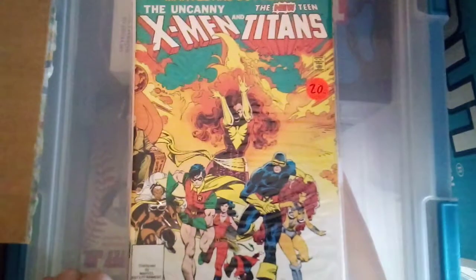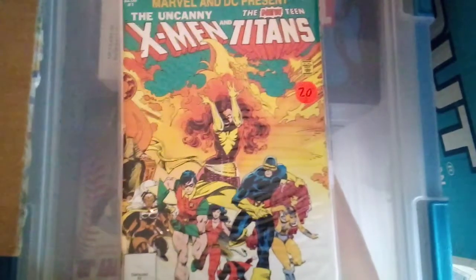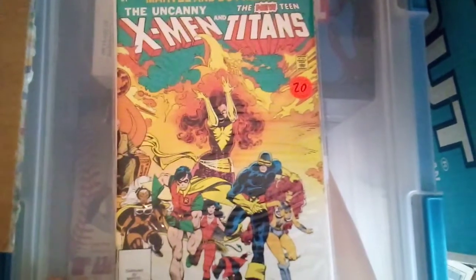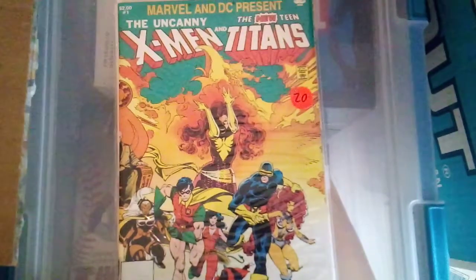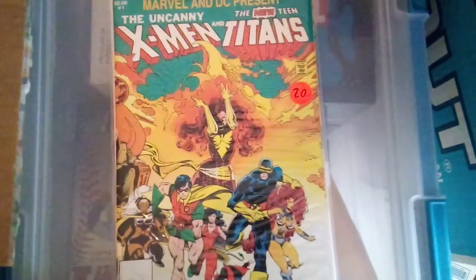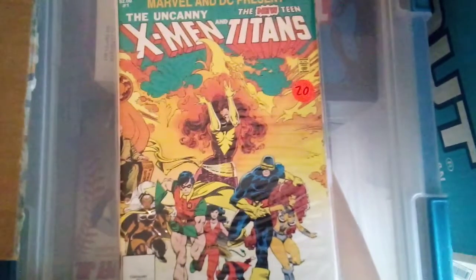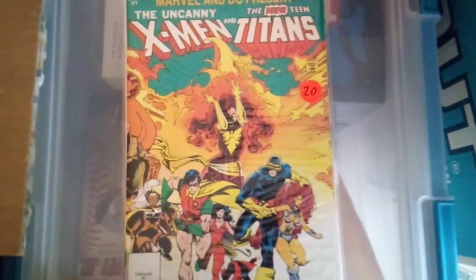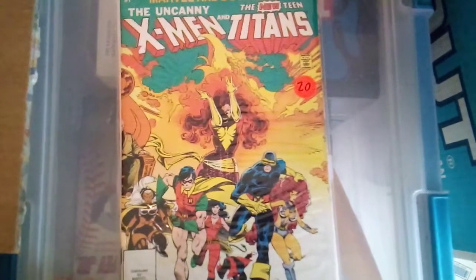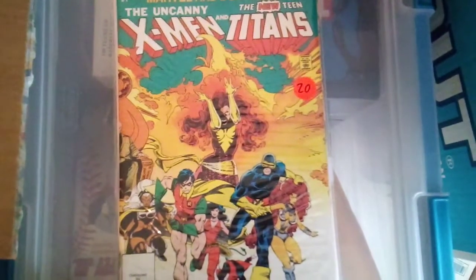I just recently sold my extra low-grade copy of Defenders number seventeen for the fifteen dollars I wanted to get out of it. Now I'm looking to get Defenders number eighteen to finish that Wrecking Crew first appearance. There are a couple on there in my price range, and one on auction right now ending in a few days that I'm keeping an eye on. It'll be nice to have that full first appearance of the Wrecking Crew, and I already have the first appearance of the Wrecker in a Thor issue.